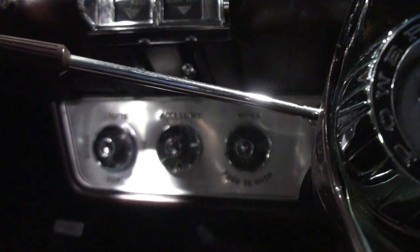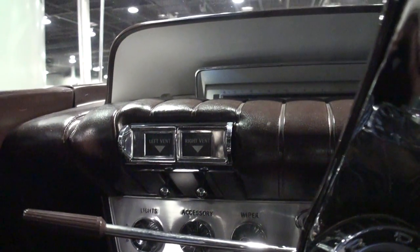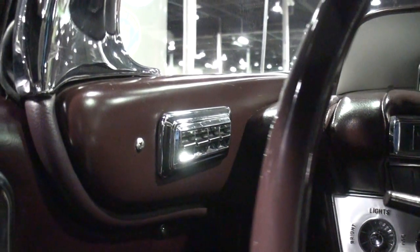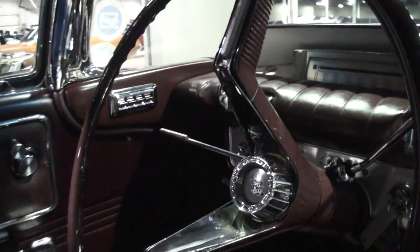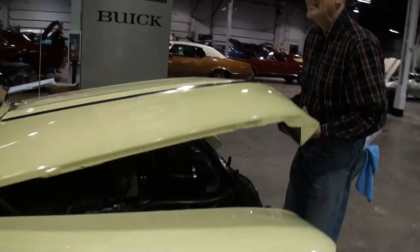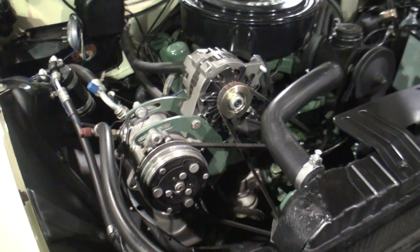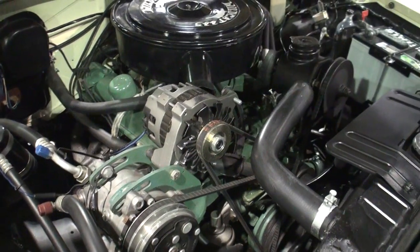Really, really fun car. This is a definite fat cat car — when you're driving this, you've got to be feeling all right. Can't wait to drive it this summer — drop the top. Let's take a look under the hood. There's your aftermarket air conditioning, and it was upgraded to an alternator instead of having a generator.